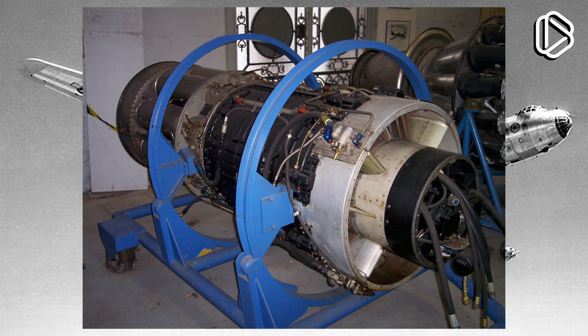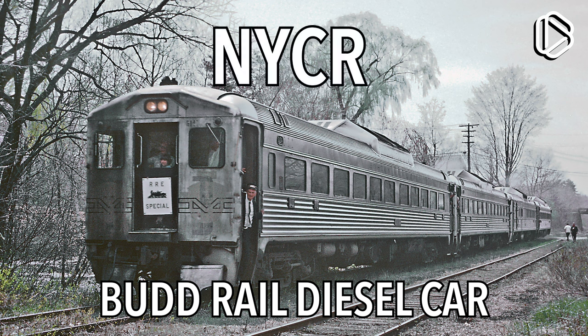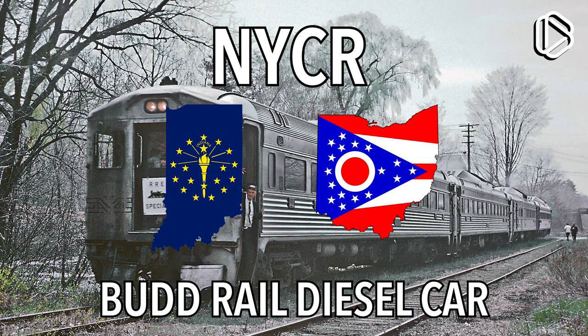But not just any train — they used a Budd Rail Diesel Car. This train is about as aerodynamic as a truck, which is to say not aerodynamic at all. The engineers at the New York Central Railroad, or the NYCR, realized this and added a cowling to reduce the drag force. They then took this modified train to a stretch of railroad between Indiana and Ohio, where the land was relatively flat and straight — which is kind of important if you're trying to go really, really fast.